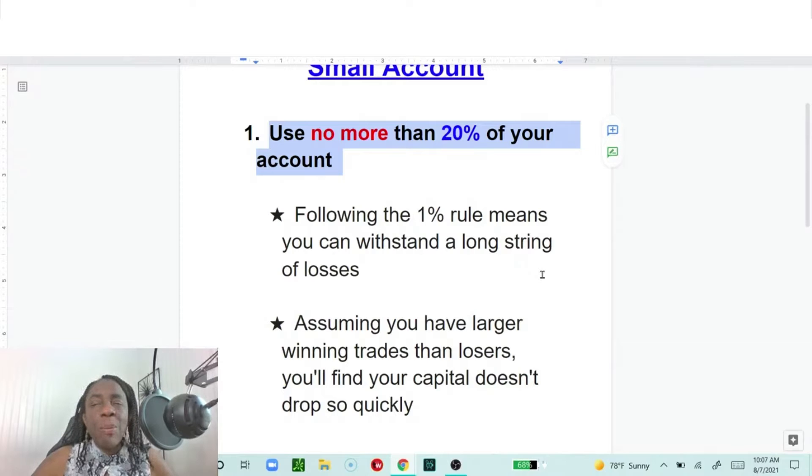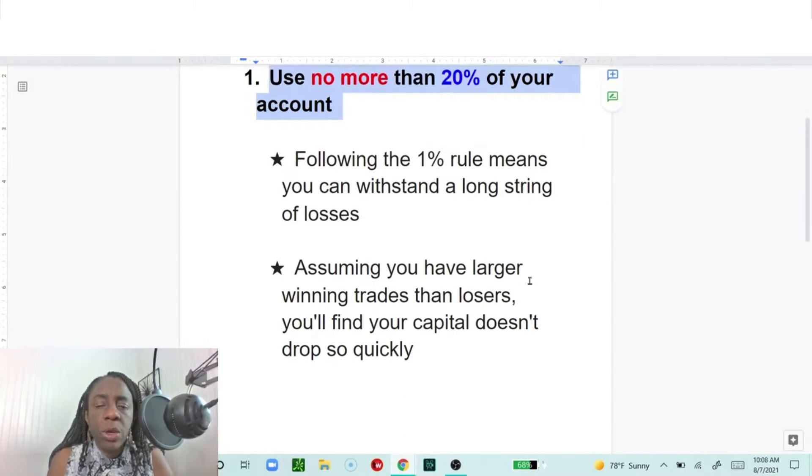Following the 1% rule means you can withstand a long string of losses. The 1% rule simply means if all your trading is 1% of a hundred dollars, you're trading $1 each trade. You get a hundred opportunities to turn your $1 into $2 or $3, compared to if you trade with 50% of your account — you only have two opportunities to make those trades work.